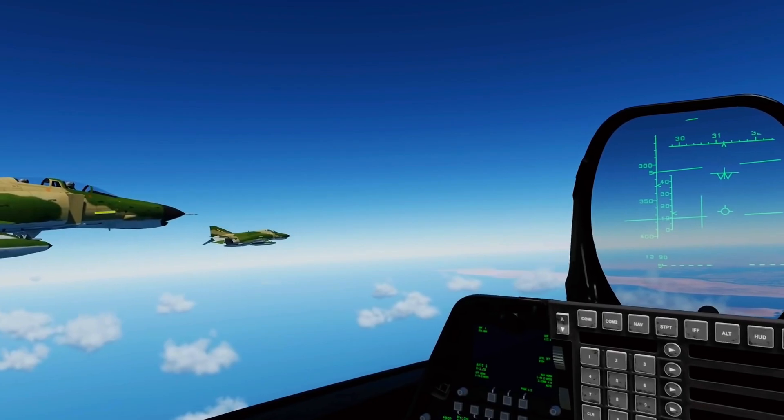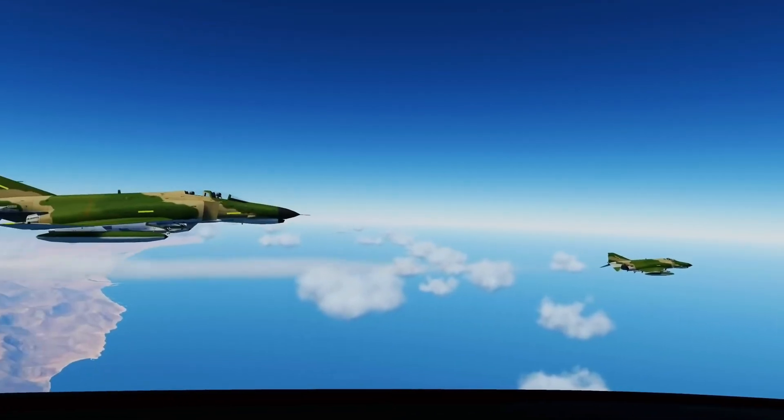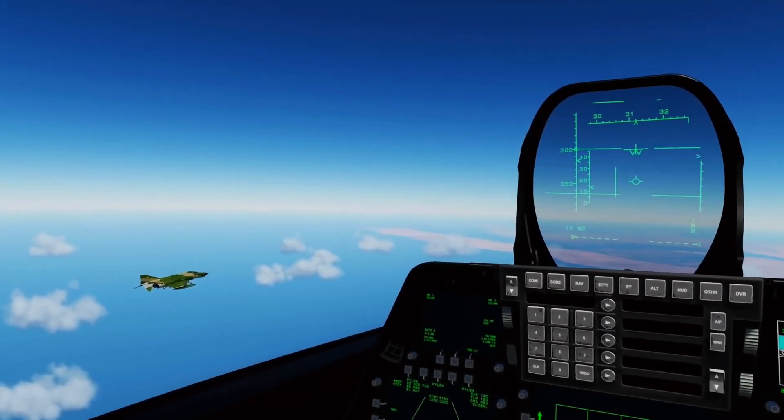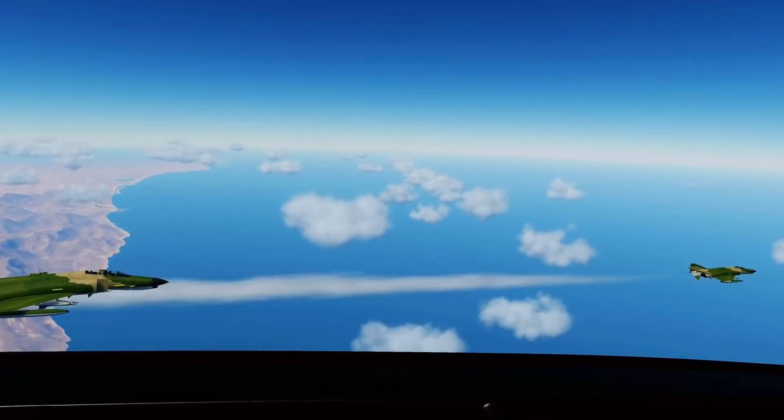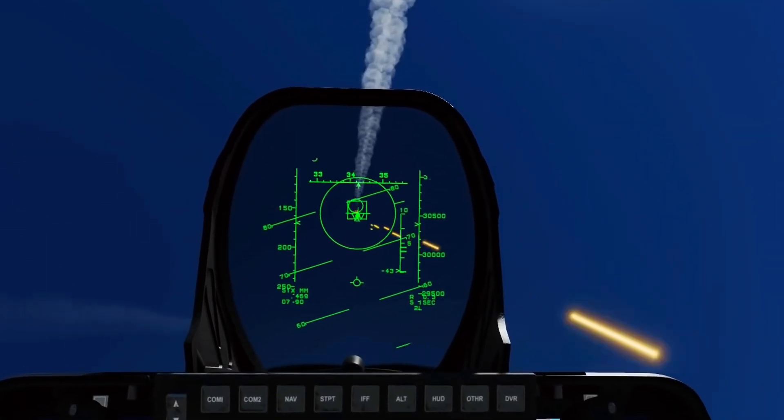When the F-4 Phantom moved into position for the kill, the F-22 Raptor banked left and pulled up alongside the F-4, essentially saying, 'You really ought to go home.' The frightened Iranian pilots flew off, this event proving just how lethal the F-22 truly is.